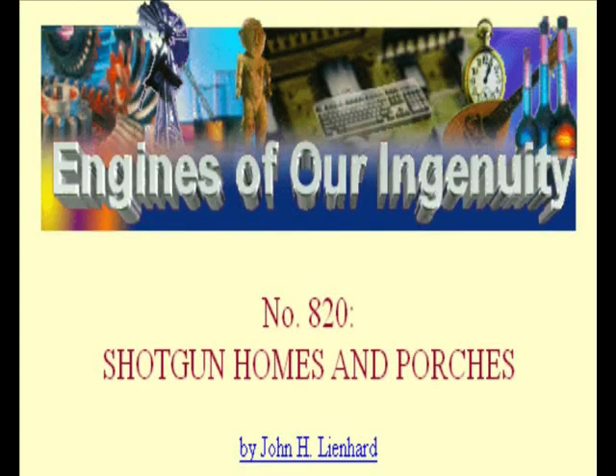This is the Engines of Our Ingenuity, made possible by the friends of KUHF, Houston. Today, low-cost housing proves to be much more than we first thought. The University of Houston's College of Engineering presents this series about the machines that make our civilization run, and the people whose ingenuity created them.